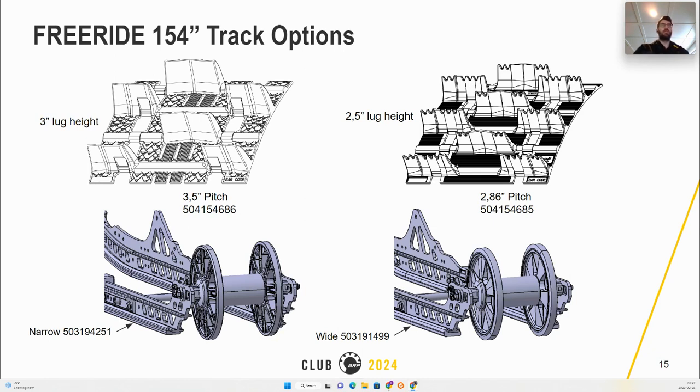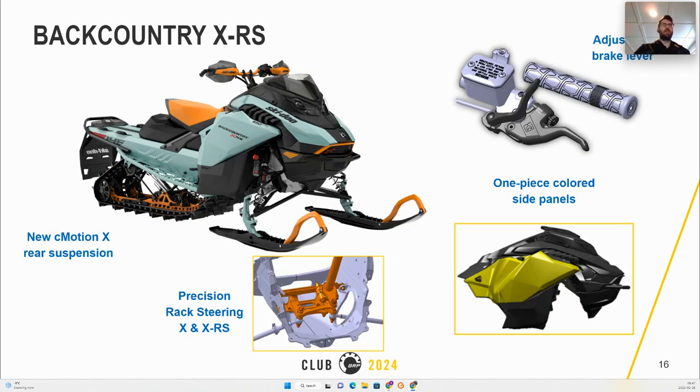The MY24 Backcountry will feature the adjustable brake lever and a one-piece colored side panel. The Backcountry X and XRS will both come with Precision Ride steering. New this year, the rear suspension will feature the C-Motion X.